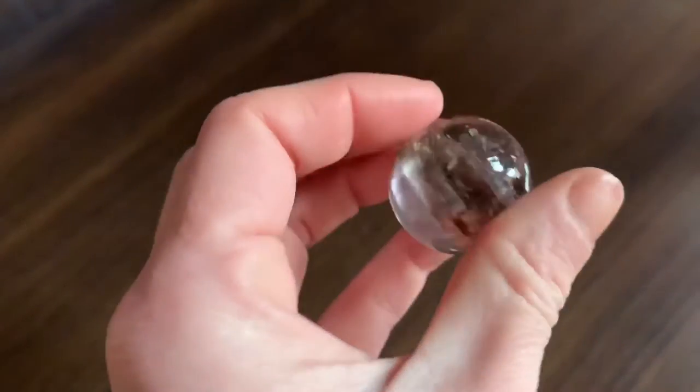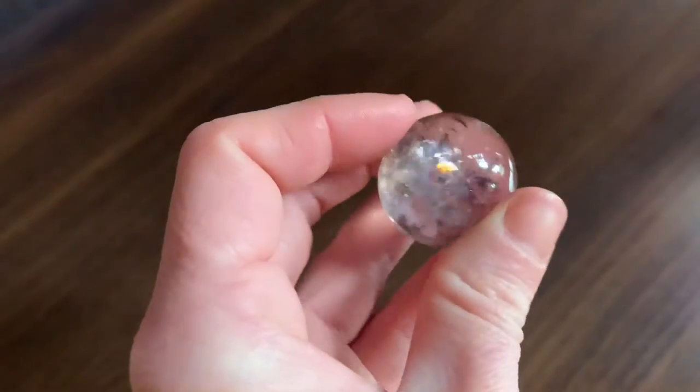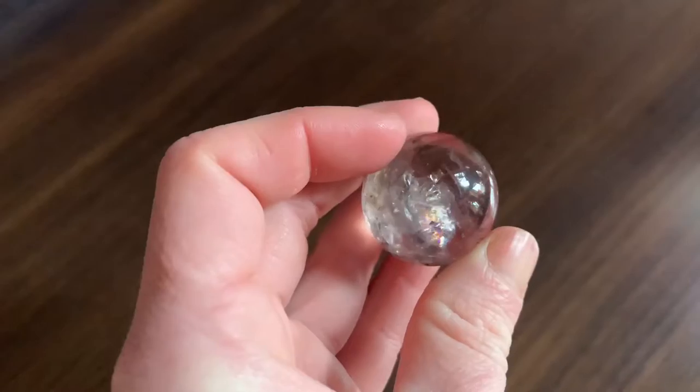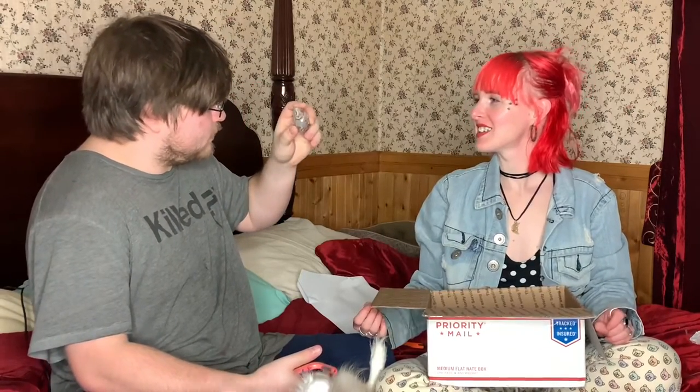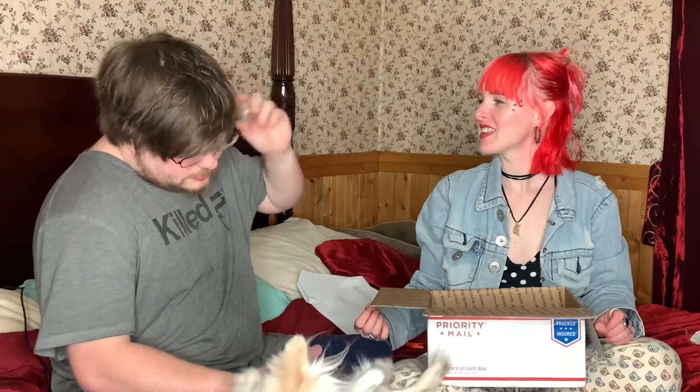I think this is the smoky amethyst. Look at how pretty — it's really pretty. I love spheres, if you can't tell by my wide collection of them. Let me know down in the comments below if you would like a crystal collection video. I plan on doing one when it gets a little bit warmer so I can be outside under natural light. This is a hydro agate — so it has water in it. You hear it? That's freaking neat.